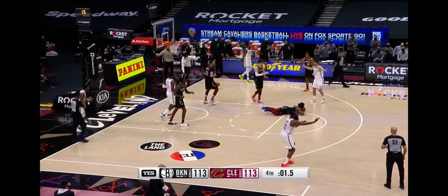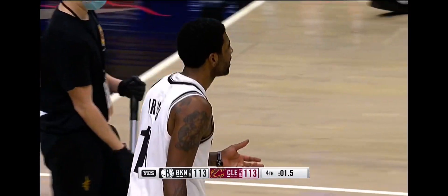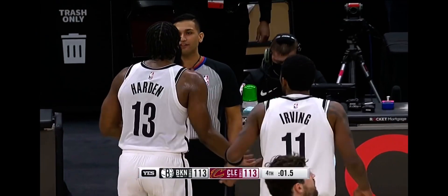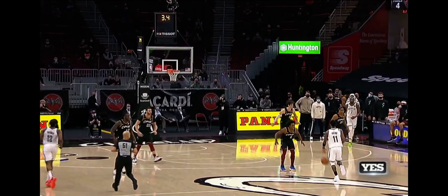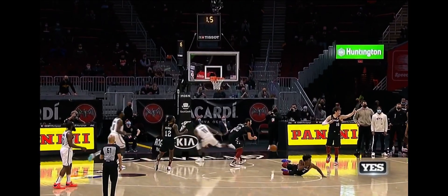Kyrie lost it. And a whistle out front. Foul is called — it is Kyrie Irving. With 1.5 on the clock. I want you to watch the left elbow of Kyrie get Sexton right in the face.